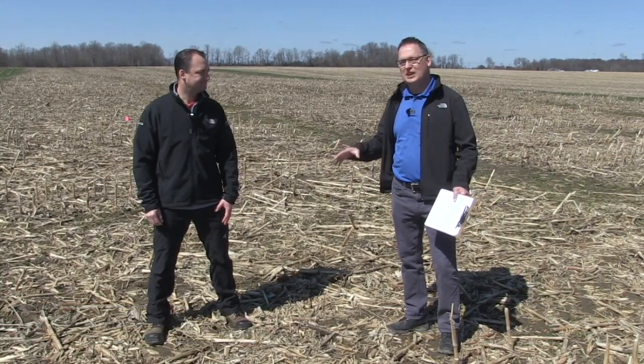Bernard Tobin here today catching up with Rob Miller from BASF. It's great to be back at the Mary Hill Research Station here at BASF.